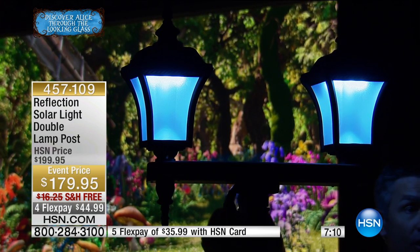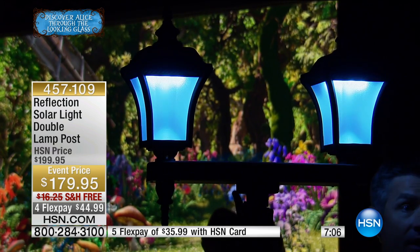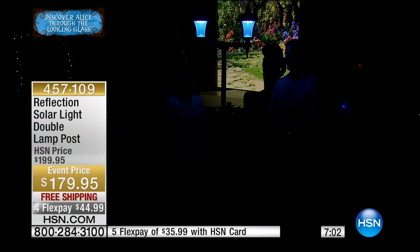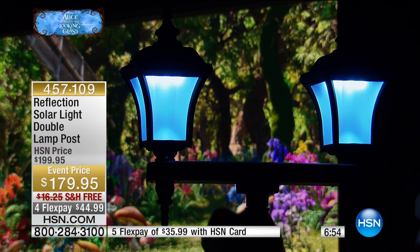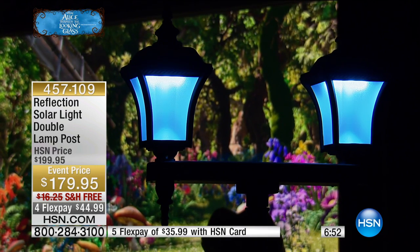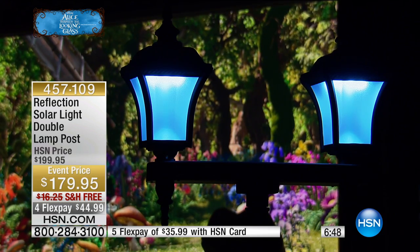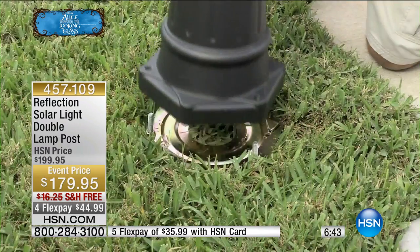It happens automatically. If you choose to keep the light off, there's a switch in the back you can use. But leaving it on means it's automatic — so when you're away on vacation this summer for a couple of weeks, your light will be on every single night. If you come home late at night, the light will be on, so there's a safety factor. There's never any forgetting to turn the light on or off because it all happens automatically when the sun goes down.